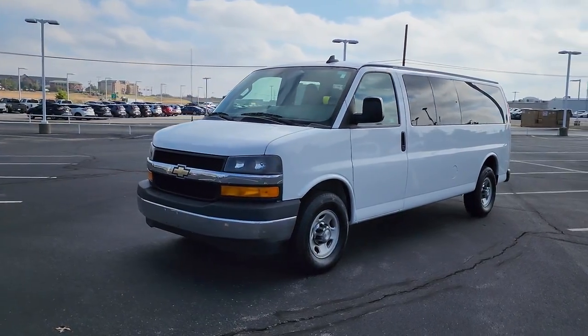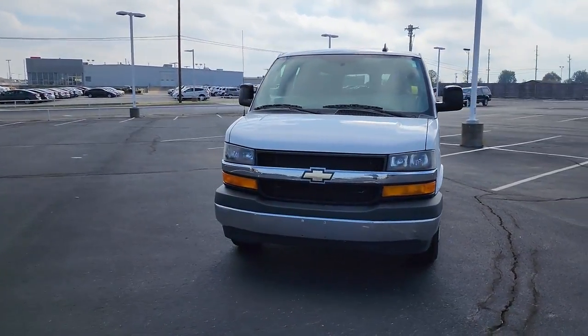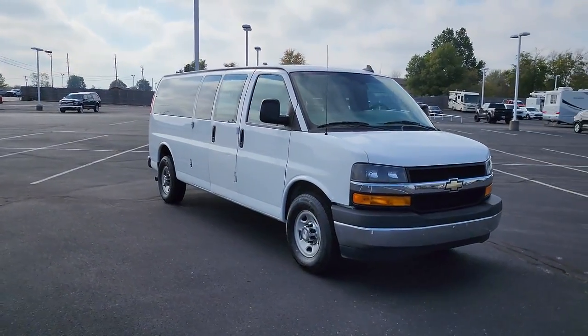This could be the car for you. The 2017 Chevrolet Express. With less than 110,000 miles on the odometer, this vehicle provides excellent value.